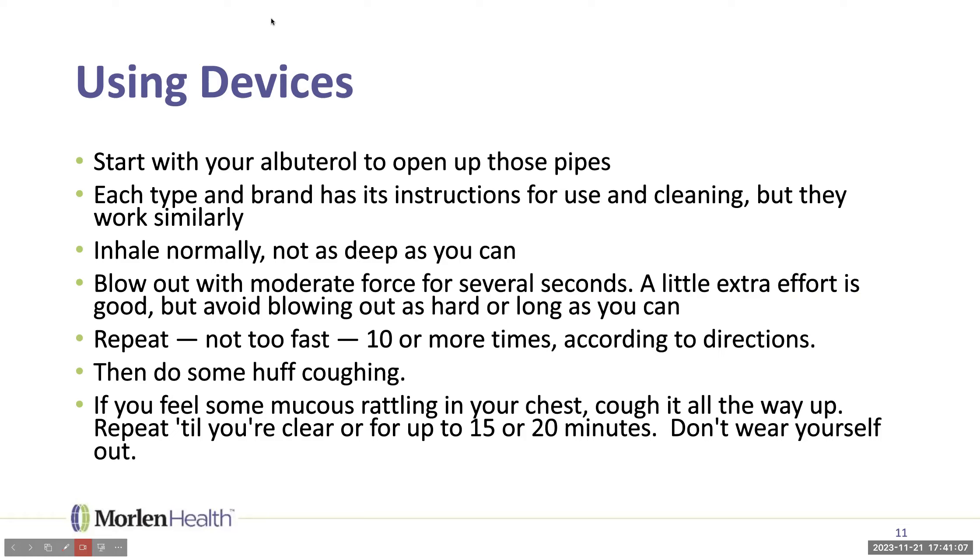After your device repetitions, do some huff coughing again — now that stuff may be a little looser from the vibration, so start pushing it upward. If you feel mucus rattling in your chest, cough it all the way up. Repeat until you're clear or no more is coming up. Keep sessions up to 15 or 20 minutes — don't wear yourself out. If you have mucus every day, do it at least once a day; if you're getting sick with thicker, colored mucus, doing it four times a day wouldn't be too much.